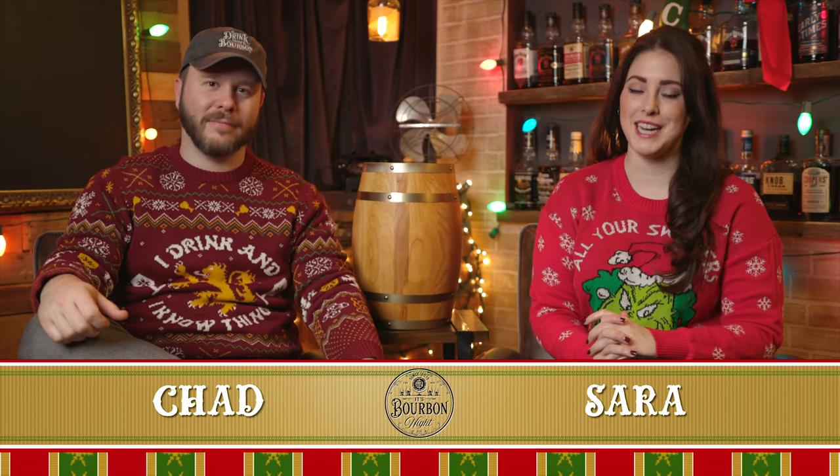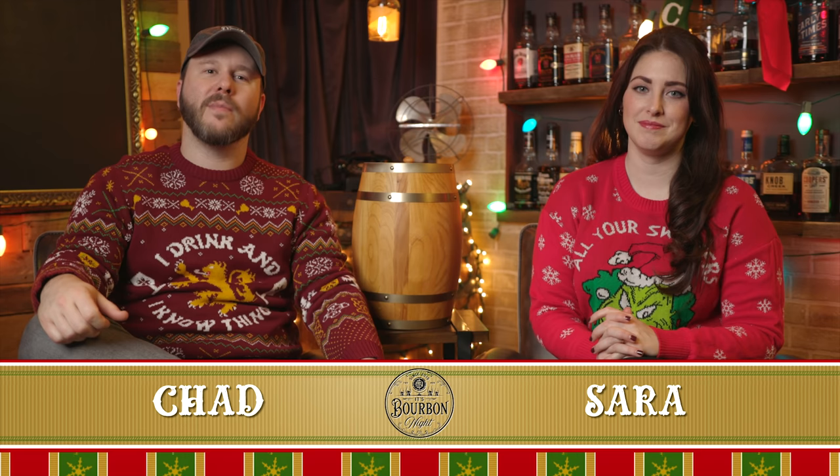It's bourbon night. Hello, I'm Chad. I'm Sarah. Welcome back to another day of the 25 most notable bourbons in American Rides of 2021. It's getting easier to say all the time. Let's see what we have today.